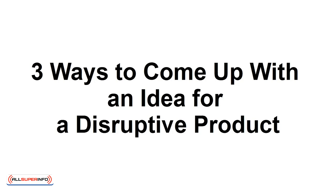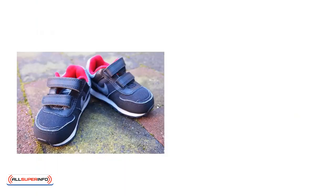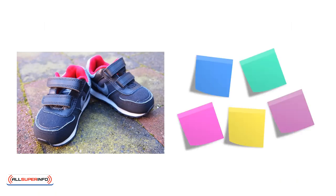Three Ways to Come Up with an Idea for a Disruptive Product. We'd all love to have that big idea that makes us rich. Imagine if you were the person who invented Velcro, or Post-it Notes. With a simple mechanical solution, you could change your life, while also making life easier for millions of people around the world.